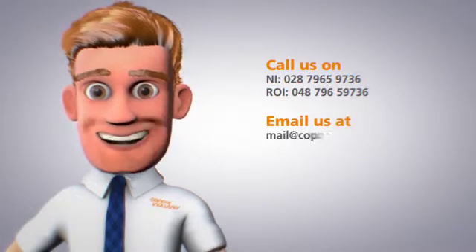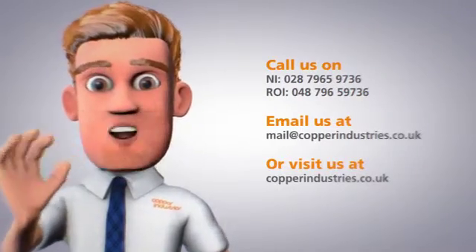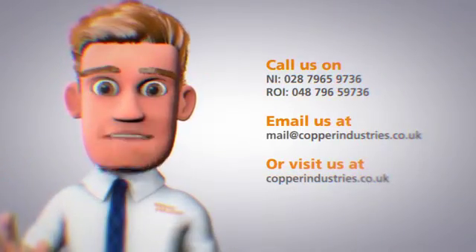So whatever your needs, we'd love to hear from you. Give us a call or drop us an email — and say Max sends you. And don't forget to check out the rest of our films.